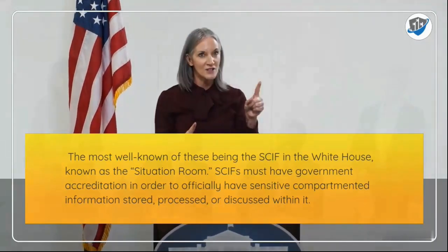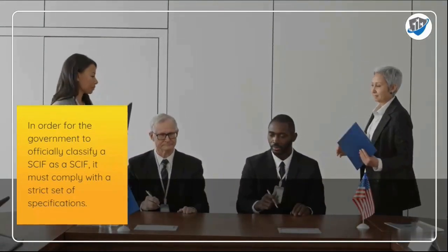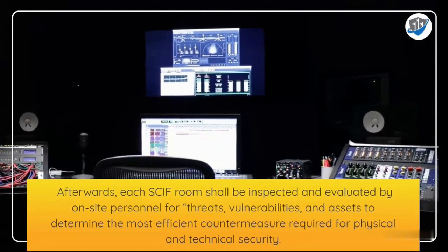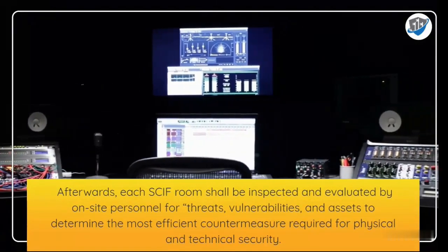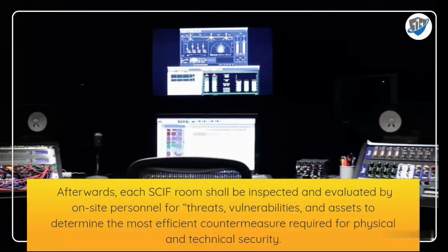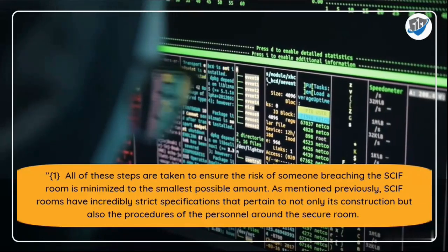SCIFs must have government accreditation in order to officially have sensitive compartmented information stored, processed, or discussed within them. In order for the government to officially classify a room as a SCIF, it must comply with a strict set of specifications. Afterwards, each SCIF shall be inspected and evaluated by on-site personnel for threats, vulnerabilities, and assets to determine the most efficient countermeasures required for physical and technical security. All of these steps are taken to ensure the risk of someone breaching the SCIF is minimized to the smallest possible amount.